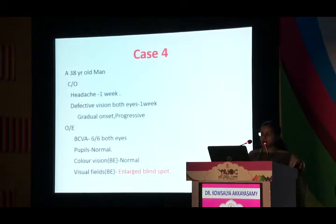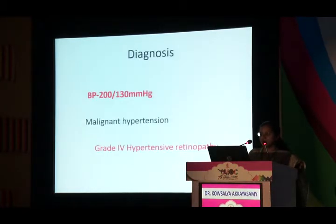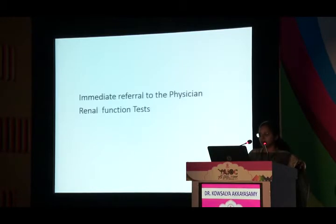Our next patient is a 38-year-old man with headache and defective vision of one week, though visual acuity was 6/6 in both eyes. Pupils and color vision were normal but visual fields showed an enlarged blind spot. Fundus showed disc edema and a macular star with extensive exudates — not a typical papilledema picture. Blood pressure was 200/130. This was malignant hypertension with grade 4 hypertensive retinopathy. The patient was immediately referred to a physician and renal function tests were done to rule out nephropathy.